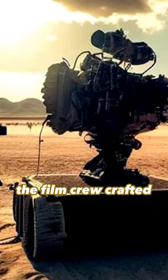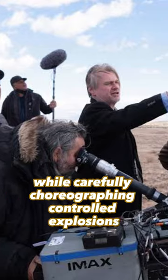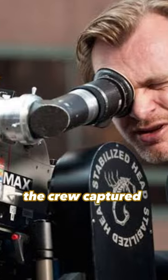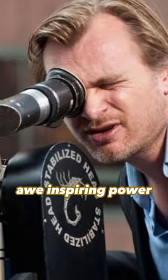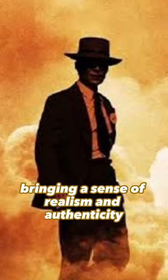The film crew crafted elaborate sets and models, while carefully choreographing controlled explosions to achieve the desired effect. As the cameras rolled, the crew captured the visceral, awe-inspiring power of these historical events, bringing a sense of realism and authenticity to the story.